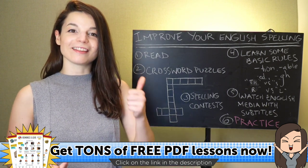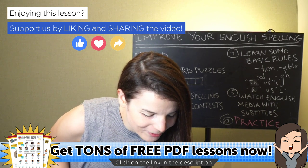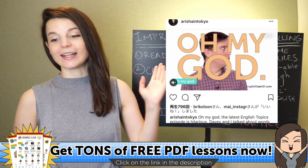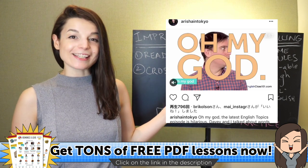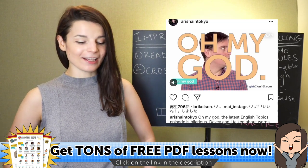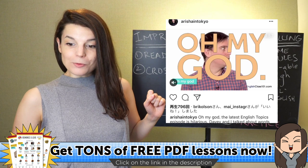Today's topic is improving your English spelling. I'm going to talk about a few tips to do that. Also, we have spelling competitions in elementary school — I'll talk about that later. One quick announcement: yesterday Davey and I shot some new episodes of English Topics. If you haven't seen the recent episode, it was a really funny one. Check the YouTube channel for good episodes of that series. New ones will be coming soon, so keep an eye out.